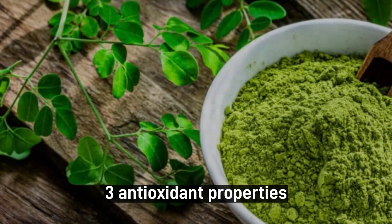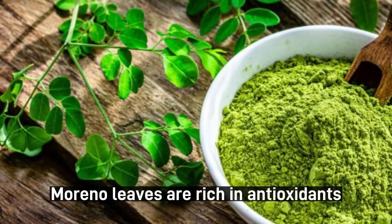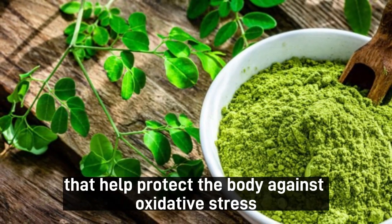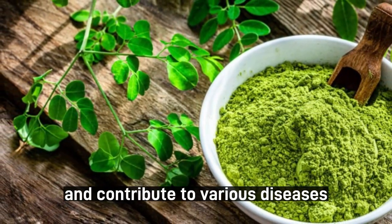3. Antioxidant properties. Moringa leaves are rich in antioxidants that help protect the body against oxidative stress, which can cause cellular damage and contribute to various diseases.